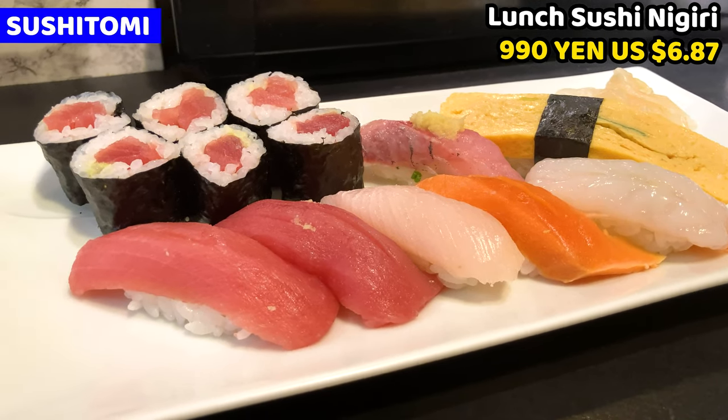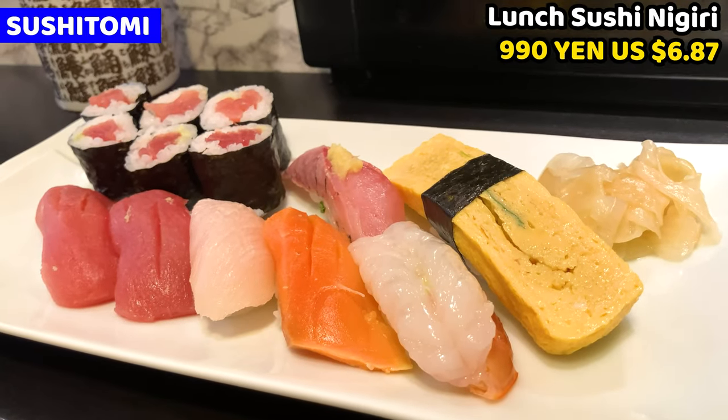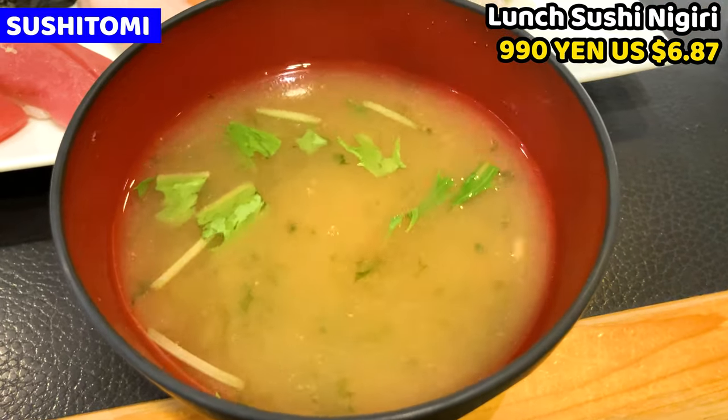This is the lunch sushi nigiri. It costs only 990 yen. Sushi looks very good. We can also have miso soup. Sushi and miso soup combo is very common at Tsukiji.